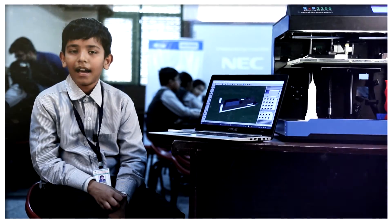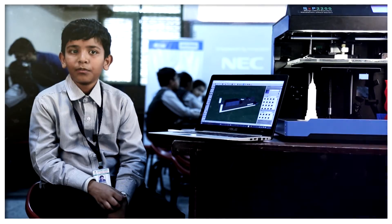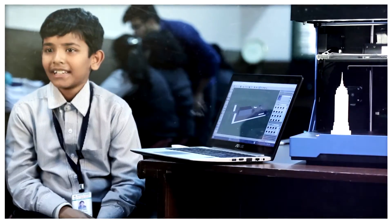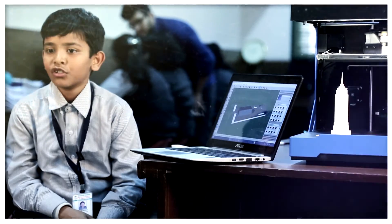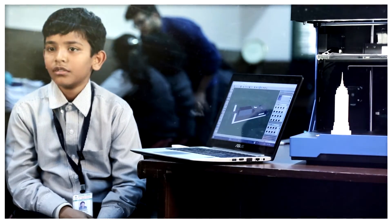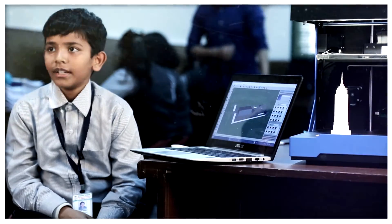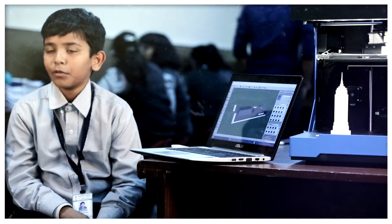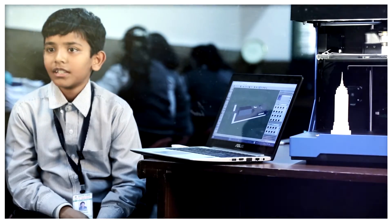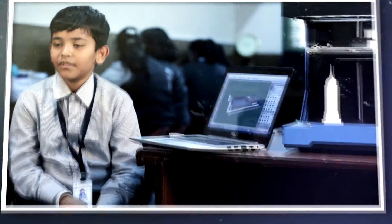When 3Dexter first came into our school I was pretty confident that I was going to join it. After they showed us the video I was even more confident. Now I can actually print my imagination. The most difficult subject is social science, but now I can use the 3D printer to print a map, which will also help me in other subjects. I am glad that I know this technology and will be sharing it with everyone.